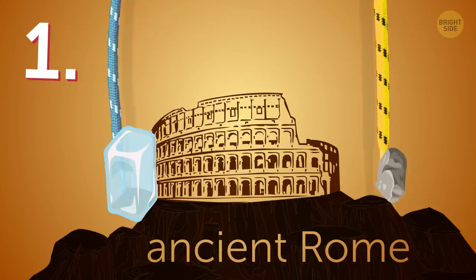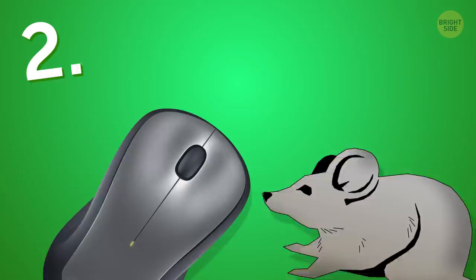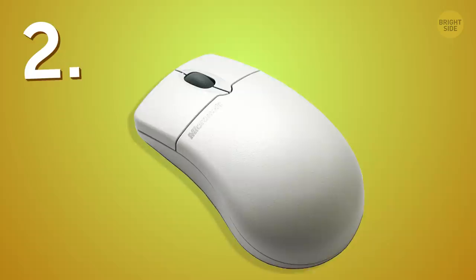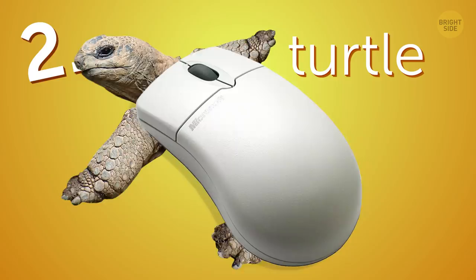The reason why the computer mouse is named after that cute little rodent is easy to explain. The thing is quick and small, and not too long ago it used to have a cord connecting it to the computer that looked like a tail. But when the first computer mice appeared, producers referred to them as turtles — makes sense, they're covered with a hard shell and all the moving parts are underneath this shield.